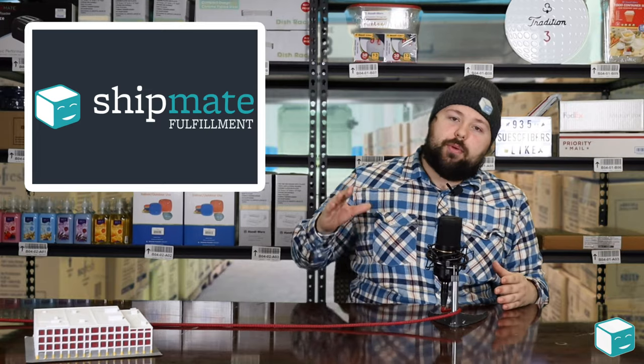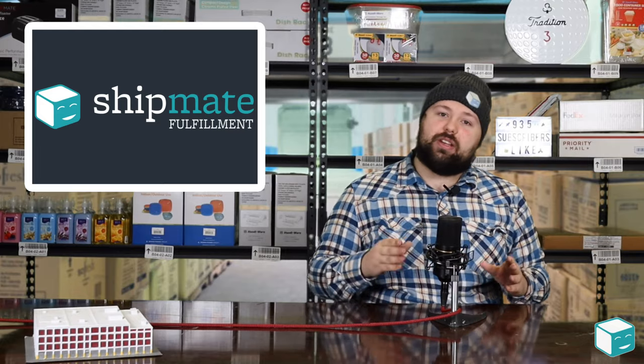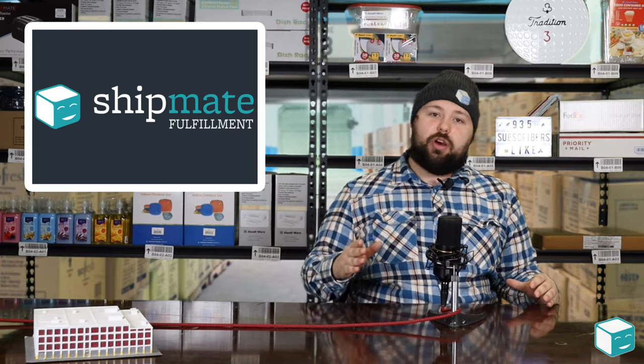Another big one that I see a lot of new shippers fall victim to is reclassification. When you are shipping freight, you usually have to disclose a freight class, which has to do with the density and type of the items on that truckload. A lot of times people don't understand freight class or they'll try to save money and it backfires — your class gets reassessed by the carrier and you end up paying more money plus a fee for being reclassed. Make sure you're accurately classing your goods, because these fees are totally avoidable.